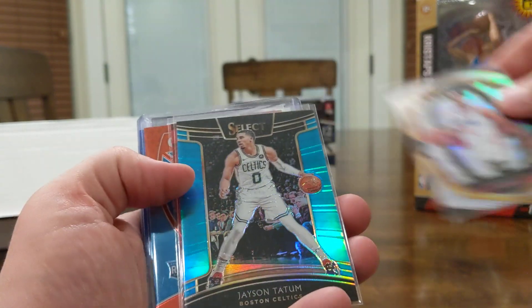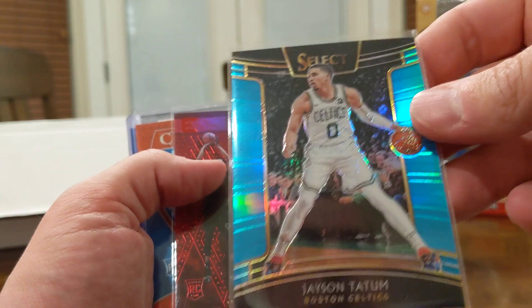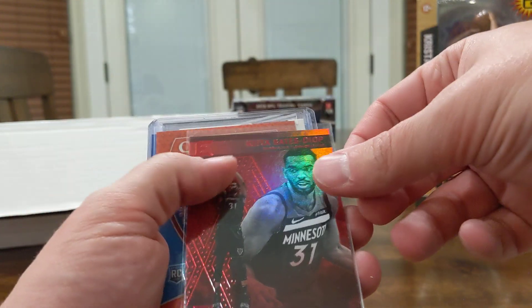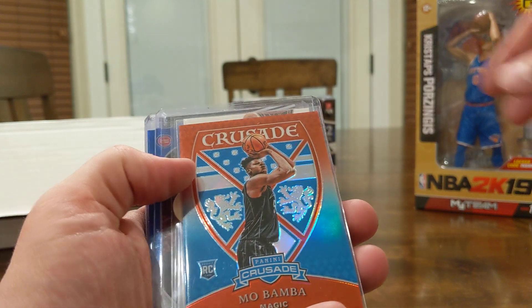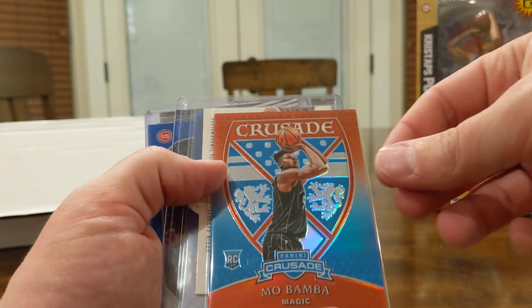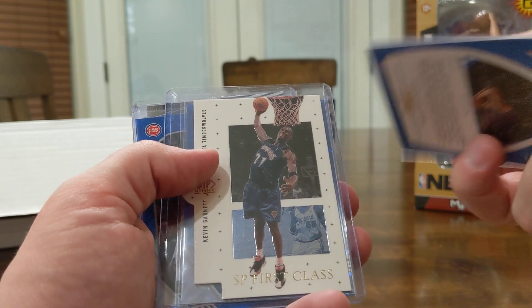Jerome Robinson, silver. Jason Tatum, blue — numbered out of 299. Keita Bates-Diop out of 149. Mo Bamba — that one is out of 149 as well.